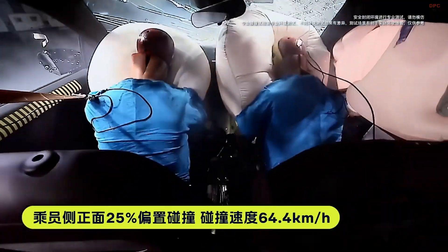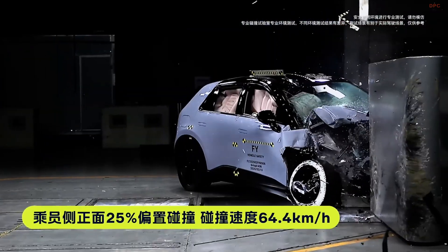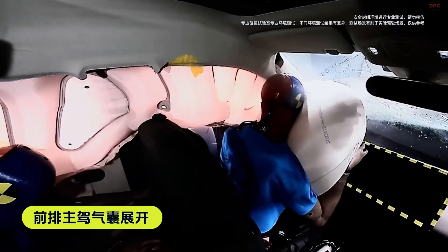NIO has also announced plans to introduce the Firefly to the European market, aiming to compete with established compact electric vehicles such as the Renault 5 and Mini Electric.